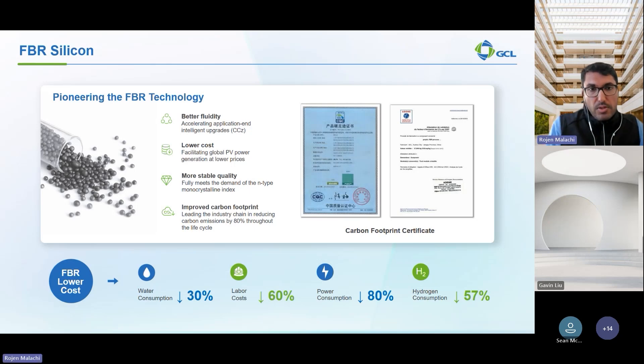The benefits include lower water consumption, lower labor costs, lower power consumption, and lower hydrogen consumption — ranging from 30% all the way to 80% reduction for power consumption compared to the traditional Siemens process. This is basically game-changing for anybody involved in the solar cell and solar module manufacturing industry.